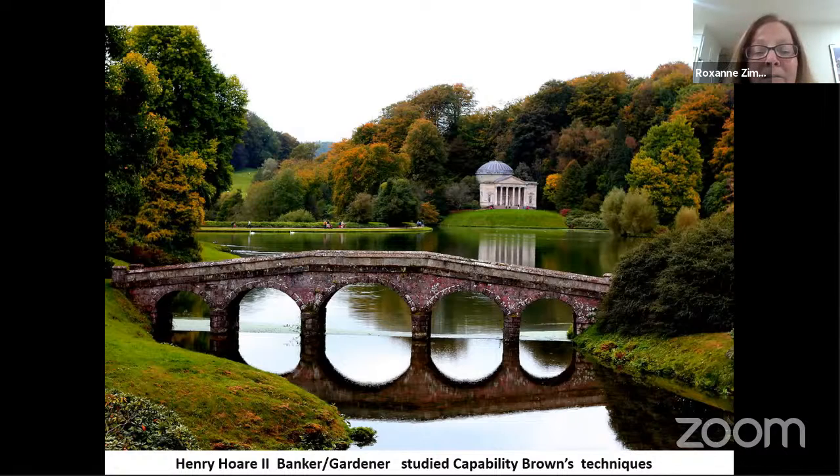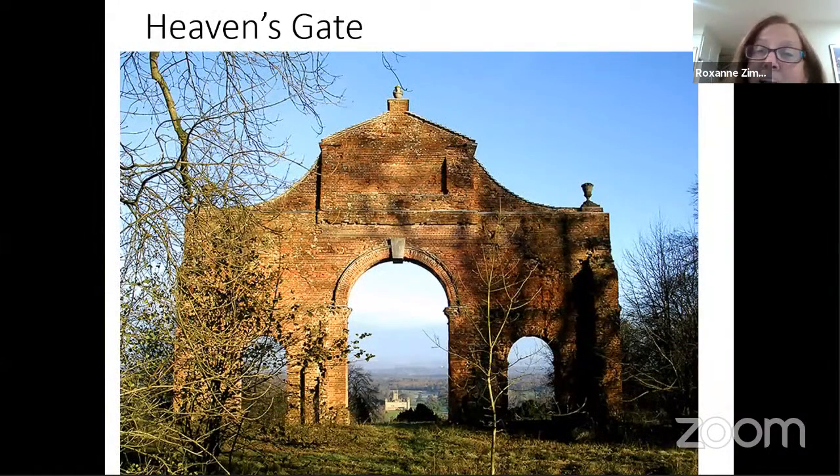There was a banker by the name of Henry Hoare who was so taken by everything that Capability Brown did that he copied his style and he and his gardeners tried to make their own Capability Brown garden on their own property, because he did have a water feature there. He was very successful at copying — the best form of flattery. So back at Highclere, what are the actual follies?